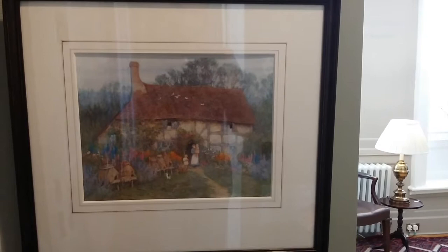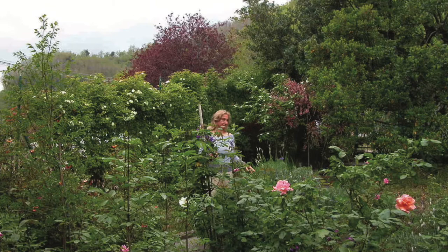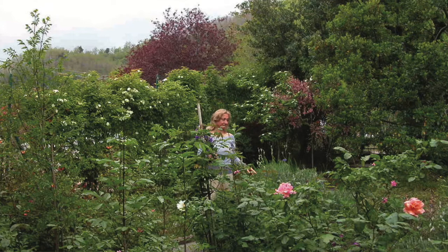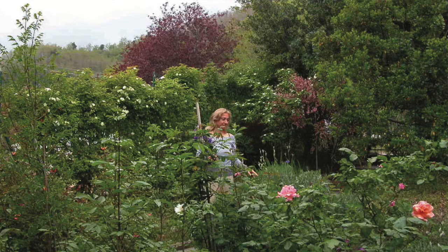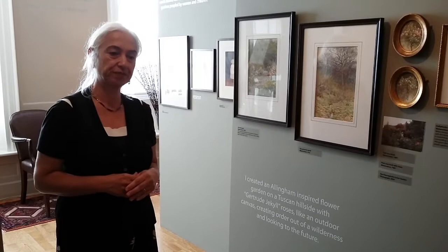And this was how I first knew her and knew her work. In fact, I planted a garden in Tuscany based on images I had in my head of Helen Allingham's cottage gardens like this one here. This is me in a garden that I planted in Tuscany. I created an Allingham-inspired flower garden on a Tuscan hillside with Gertrude Jekyll roses — like an outdoor canvas, creating order out of a wilderness and looking to the future.